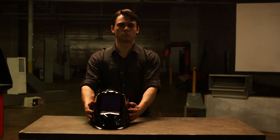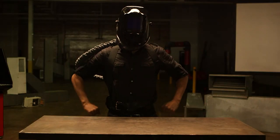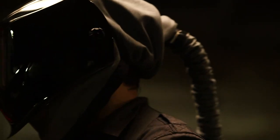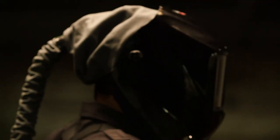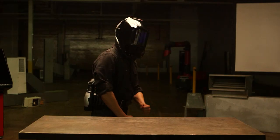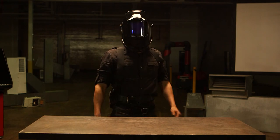Need even more power? Then you'll step up to a powered air purifying respirator. These use a motor to pull air through filters and/or cartridges to deliver purified air directly to you through a headpiece breathing tube. As a bonus, the movement of air helps keep you cool and comfortable.